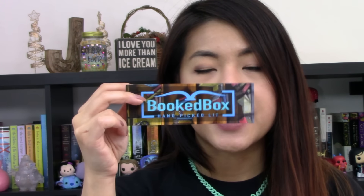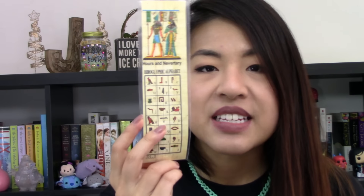Next we have my favorite thing to get in the mail apart from books, and that is bookmarks. The first one is a Booked Box bookmark — one side says Booked Box and the other side also says Booked Box but with a different design. The second one has Egyptian hieroglyphics on it. The second-to-last thing was these little magnetic Scrabble letters — mine are all consonants so they don't really spell anything. And lastly I got two tea bags: one is Egyptian Chamomile and the other is Black Ceylon tea. I really love to drink tea when I'm reading so I'm happy about these.